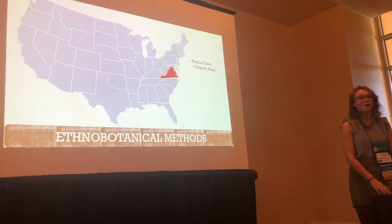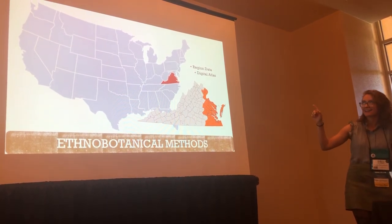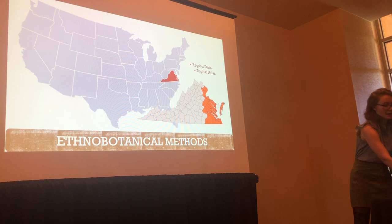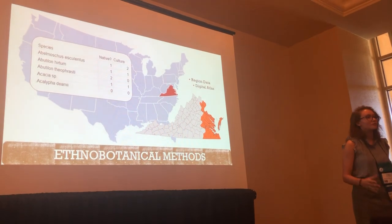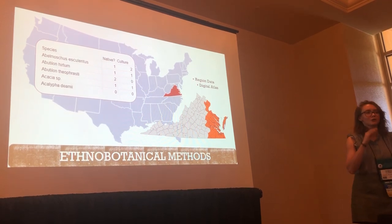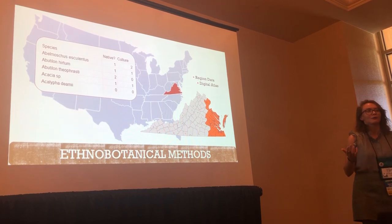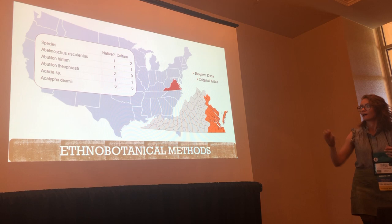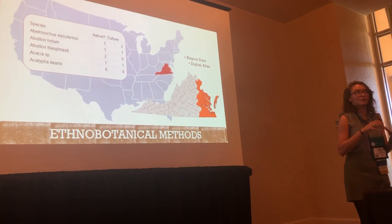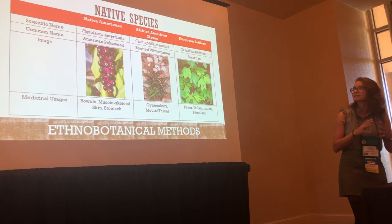The next thing we did was look at all of the plants that were native to the coast of Virginia, using the Digital Atlas of Virginia. This area in orange is the coastal plains, and we were able to determine around 3,000 species that were native to the coast of Virginia. We recorded which culture used what plant, if multiple cultures used the same plant, and whether each plant was native, introduced, or non-native.